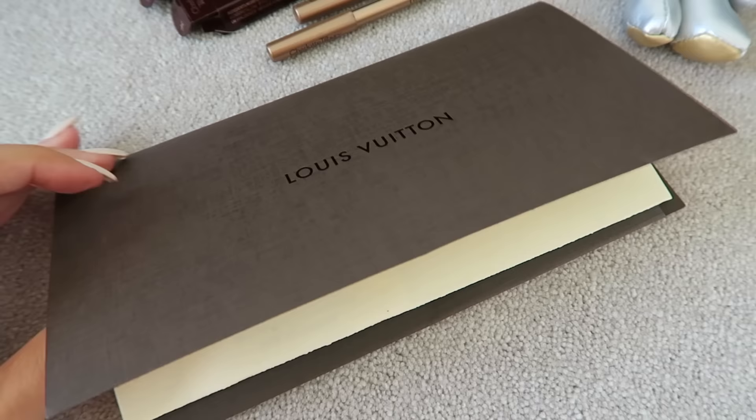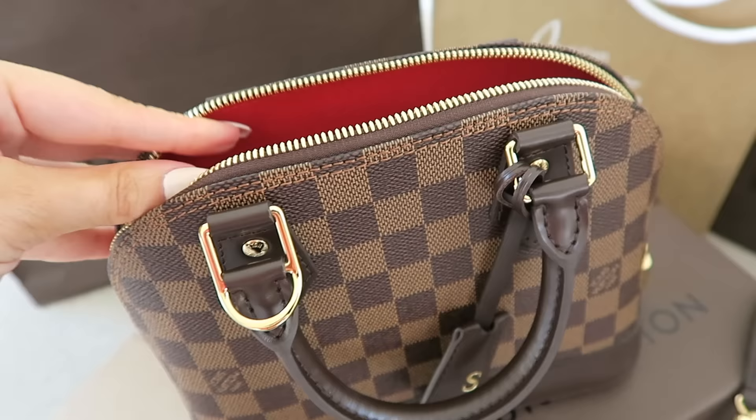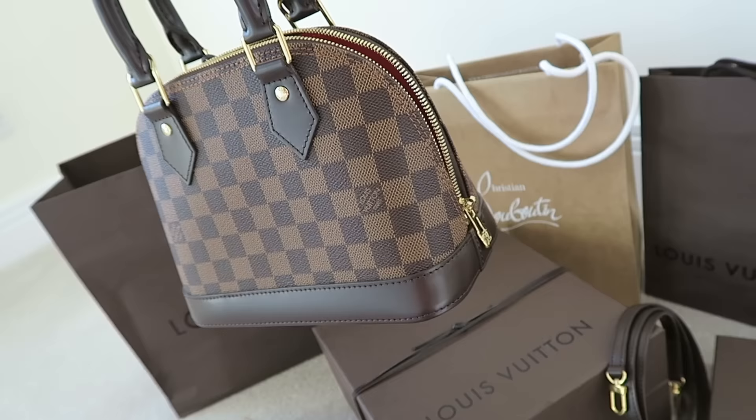The reason I got it at Harrods is they have a points card, a bit like the Boots Advantage Card, and it really does add up. I had £300 as a cash reward that I had to spend by the end of May and I knew I wanted to get this with it. The rest of the money came from stuff I sold on eBay, so this is legit a bag that didn't technically cost me anything — I haven't had to go into my bank account for it.